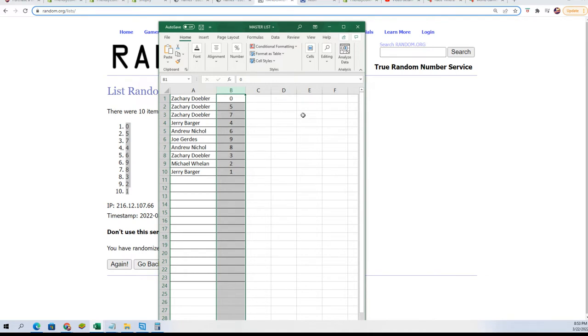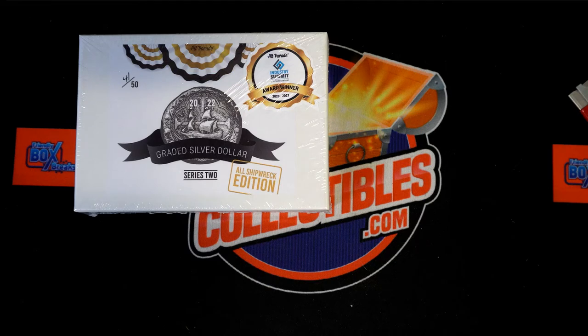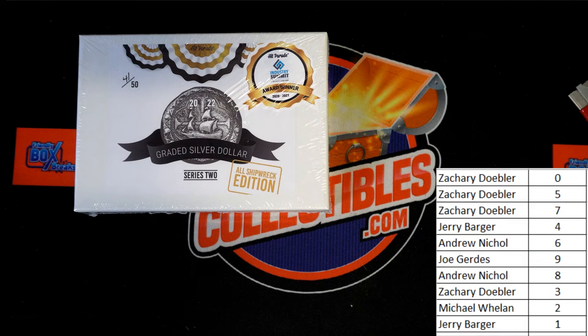You can see your number in this thing — it's a code number. We'll be looking at the code. As soon as I open this thing up, we'll see what the code number is and who the winner is.